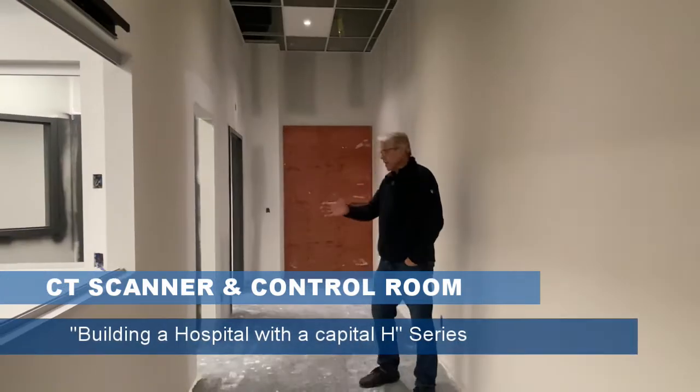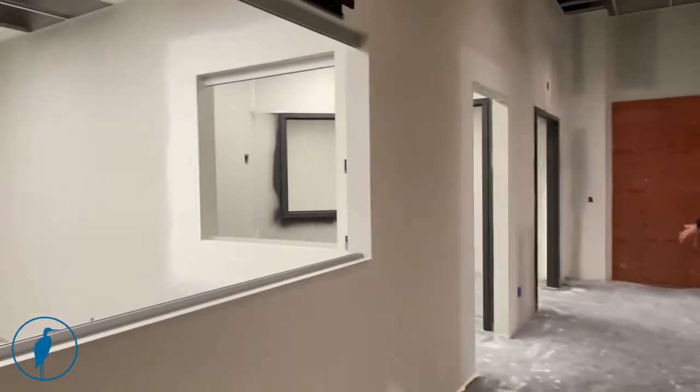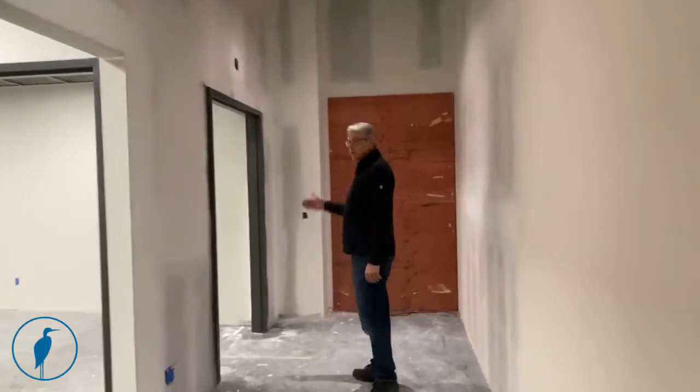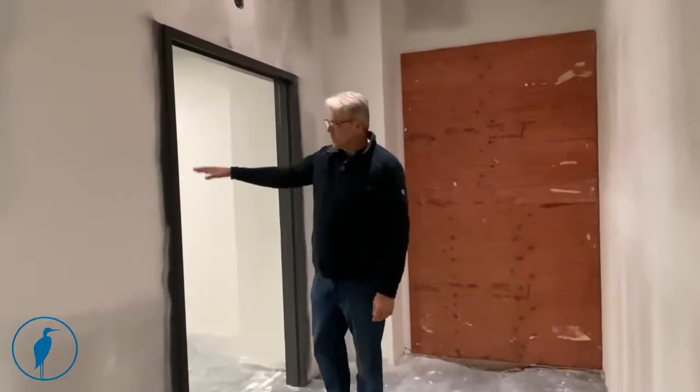This is the end of the diagnostic hallway. We've got endoscopy to the left over here, and at this end is the entrance of the CT scanner. The main patient doorway is right here. The CT scanner will be moved into and put in place here in the next couple of weeks once the floor gets finished.